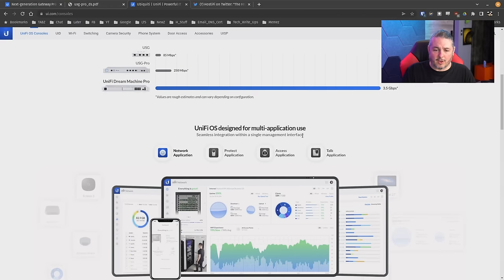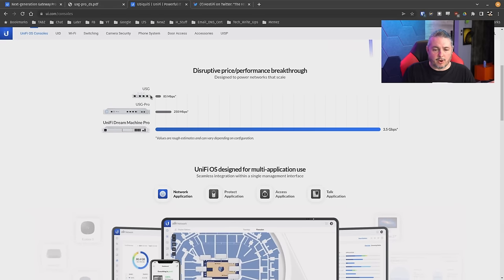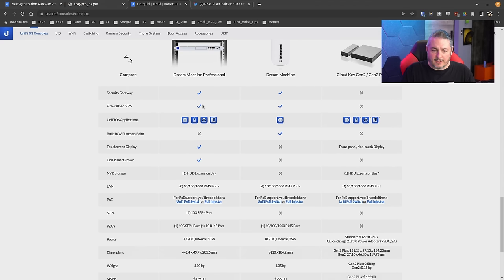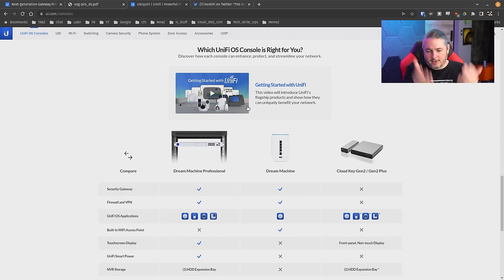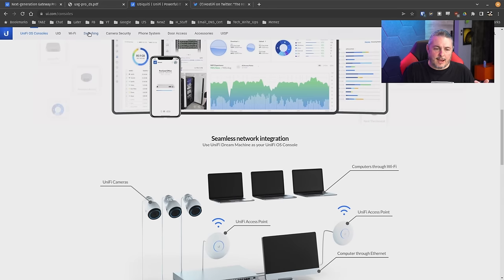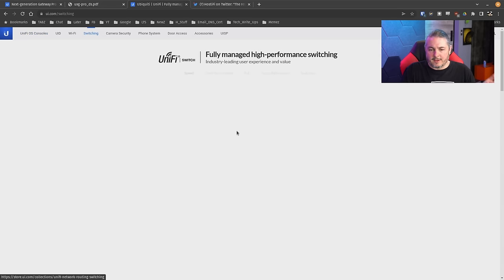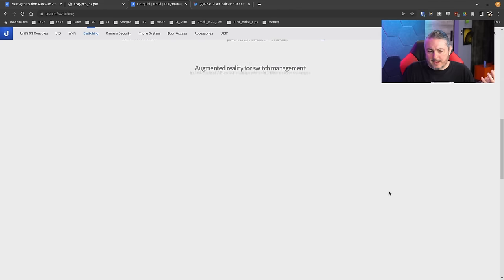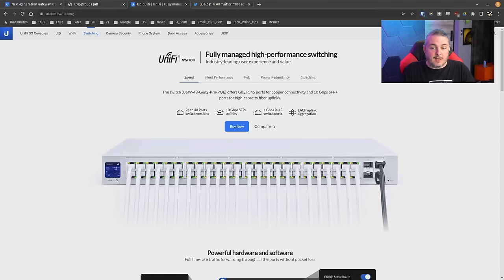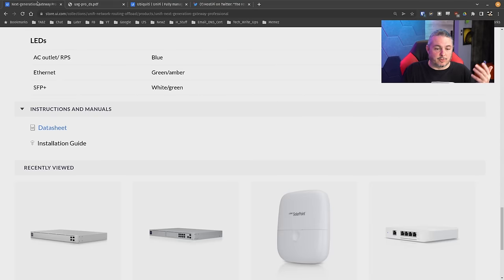On Ubiquiti's site, if you go to UniFi OS consoles, it's not really an OS console because it can't run the controller. Here's the Dream Machine and USG Pro and USG listed, but not much mention of the UXG-Pro. They have Dream Machine comparisons to other products, but this one seems kind of absent from their listing. It's not under switching either — unless I'm just not finding it on their site. All Google links bring me back to their store, which shows it for sale.